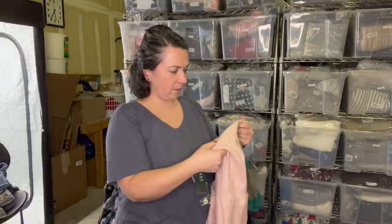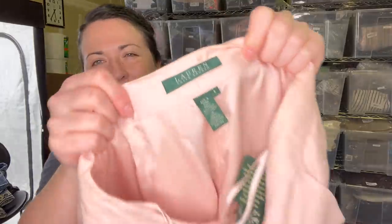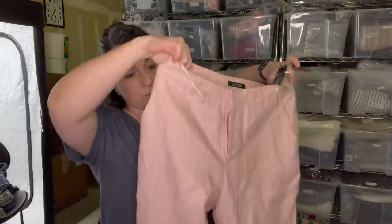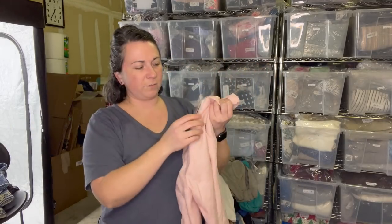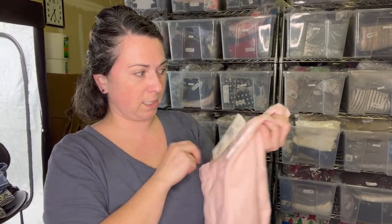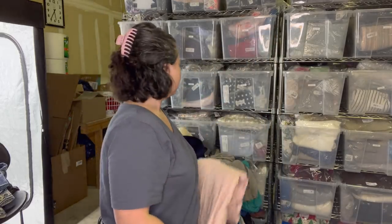These are a pair of Lauren Ralph Lauren pants. I'm curious if the RealReal will take this with the green tags. I feel like I've sent it to them before. They're new with tags, and arguably this tag is older just by the department store name on it. So I might try and send it.